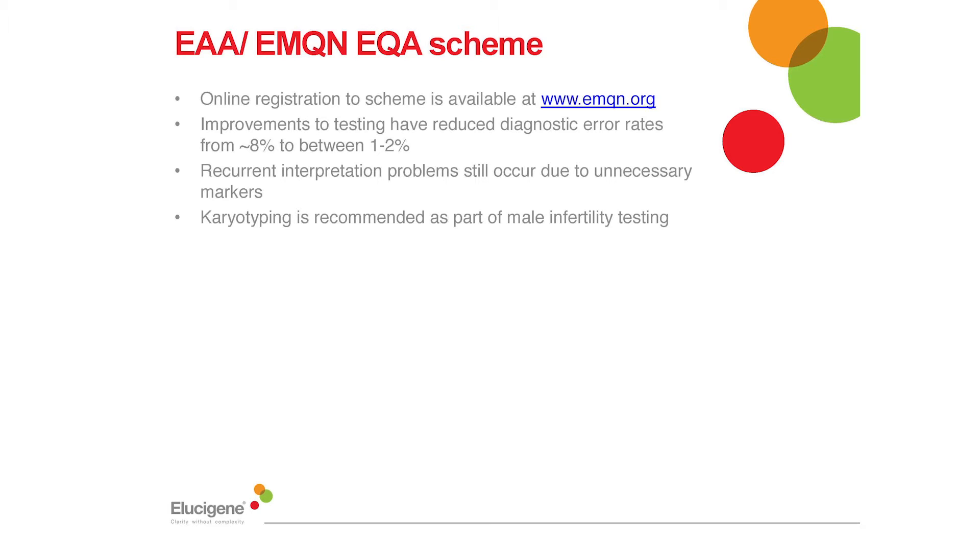In addition, it is recommended that individuals undergoing fertility investigations should also be karyotyped and have their CFTR status established. On that note, I'd like to highlight how the Elucigene MFI kit, when used in combination with Elucigene CFEU2, provides an ideal combination for a simple, easy to use and easy to interpret diagnostic approach.